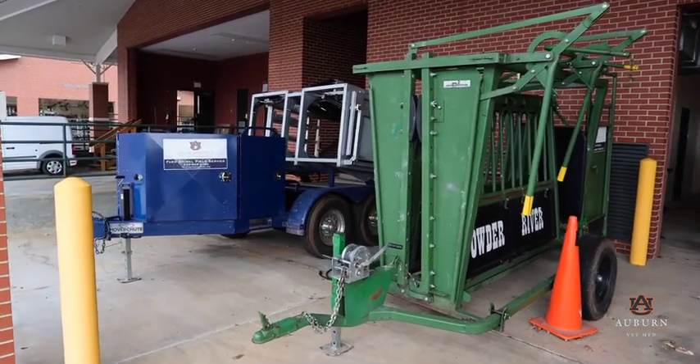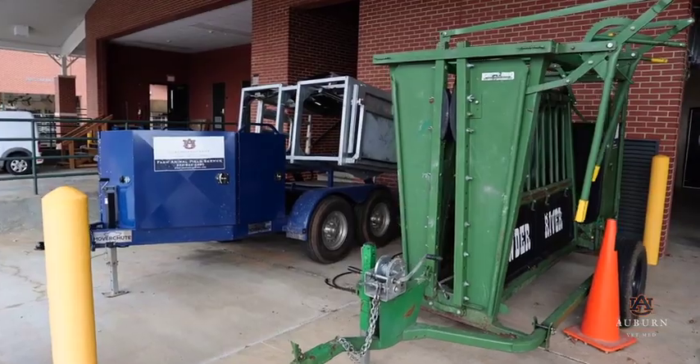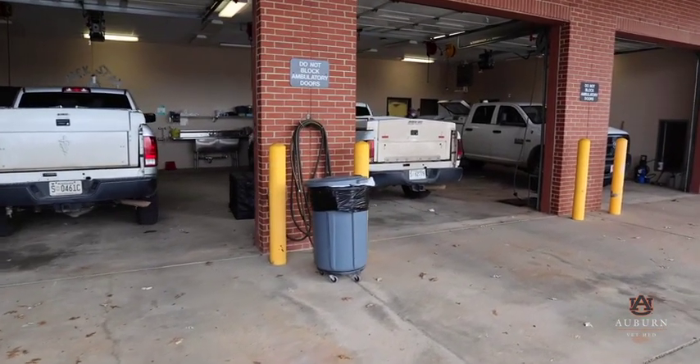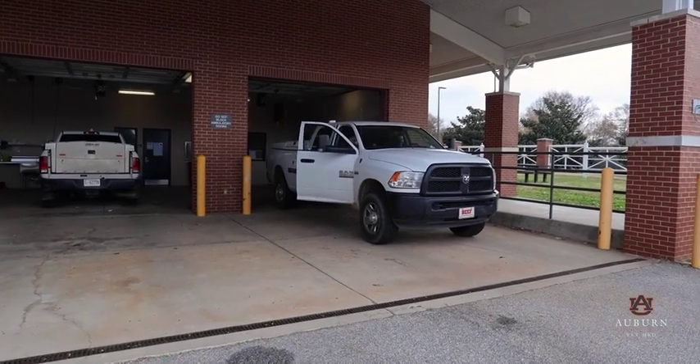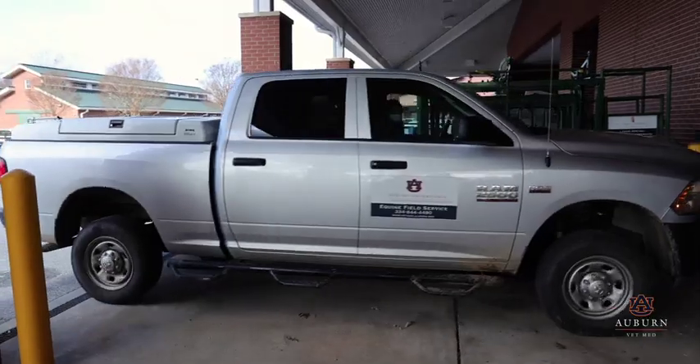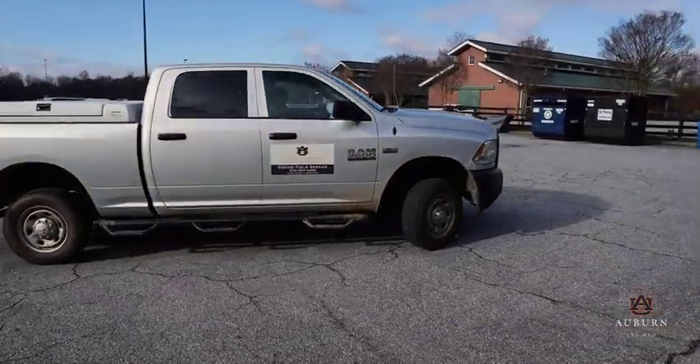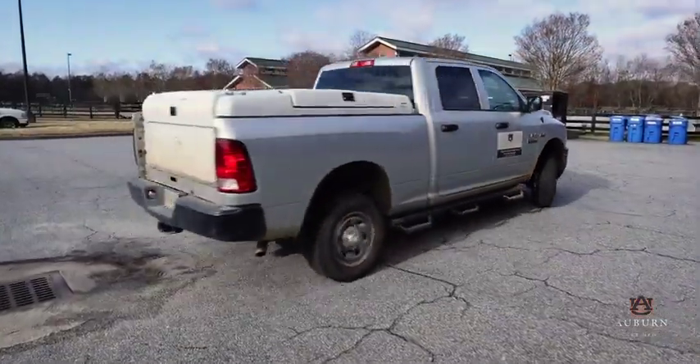The equine ambulatory service also provides on-the-farm emergency and primary health care, including preventative and medical care, sports medicine evaluations, and field surgery. Clinicians have access to a variety of mobile rehabilitative, dental, and diagnostic imaging equipment.